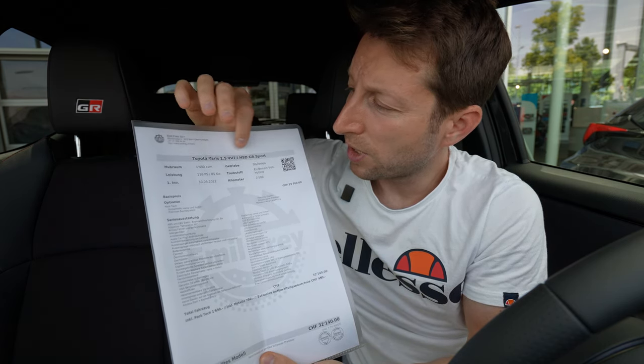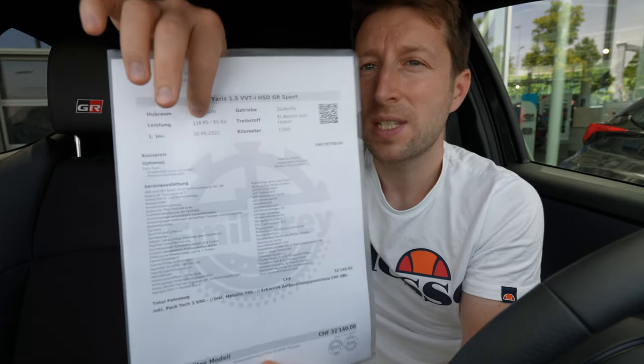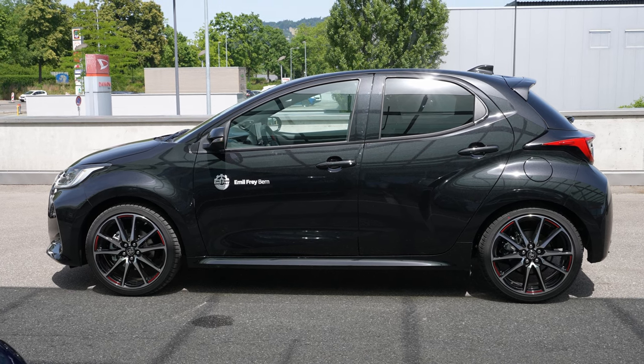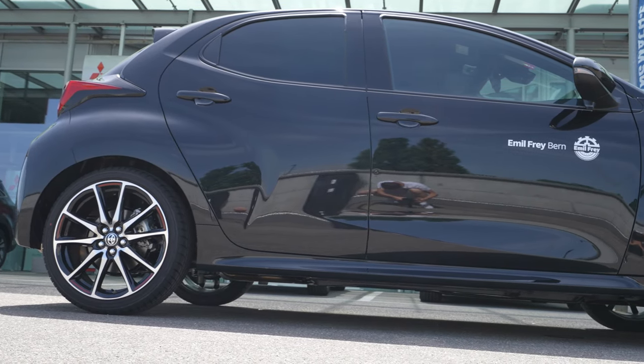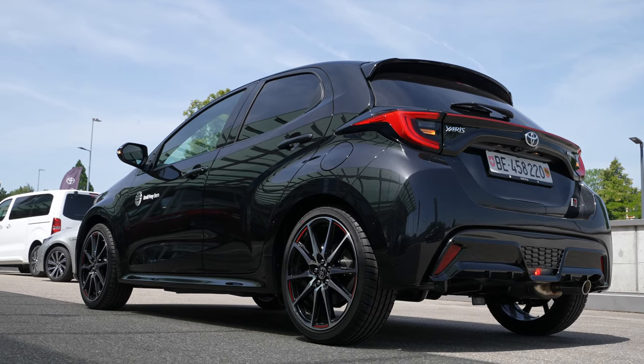The Toyota Yaris GR Sport comes with a 1.5 liter VVT-i engine and it has 116 horsepower. It's not as powerful as the GR Yaris where you have only two doors — that one is right here next to me. This one has four doors but it has the stiffness of a sporty car. In comparison with the normal Yaris, this GR Sport has stiffer suspension, much more set up for sporty driving, and they also stiffened the body.